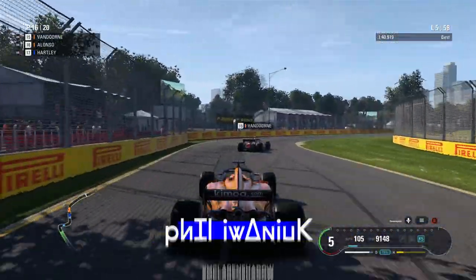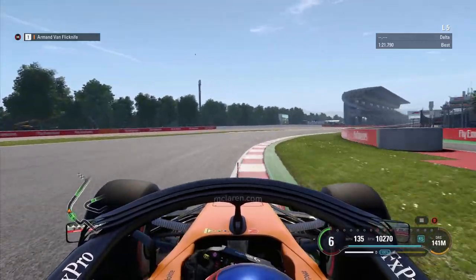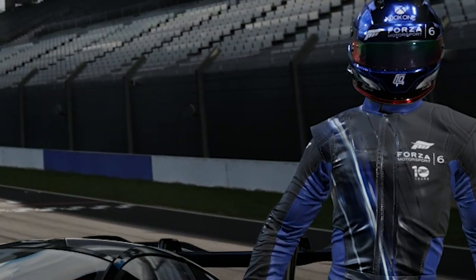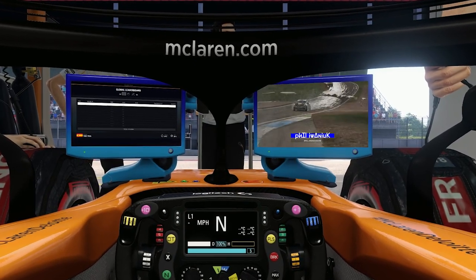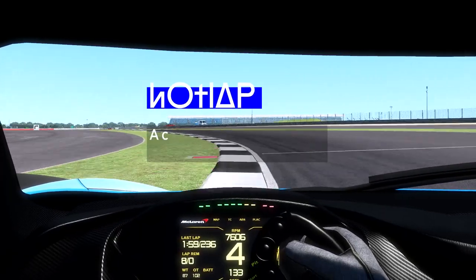Racers love to throw words around that you only ever hear in motorsport circles, and sometimes that language is really useful for describing specifics, but what if you don't speak racing yet? No bother, our two-part glossary series has you covered. We'll get you fluent yet. If you haven't seen Part 1, check the card on screen now, then settle in for Part 2. Okay, let's get into this.